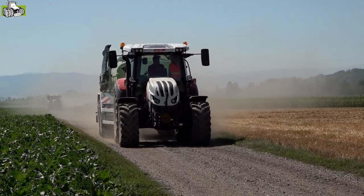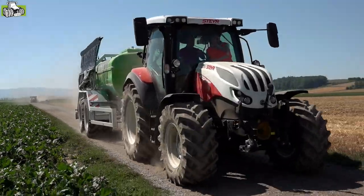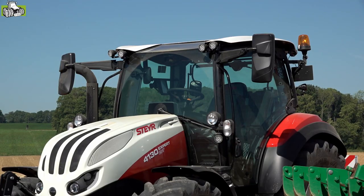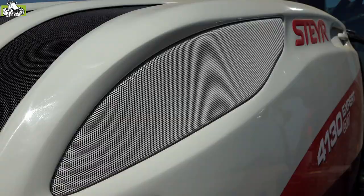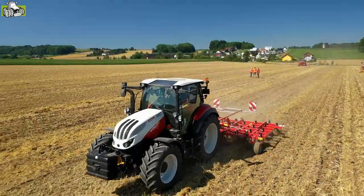Wir haben hier das Steyr S-Control CVT-Getriebe, das zusammen mit dem 4,5-Liter-Motor ab Gasstufe 5 zusammenarbeitet. Auf dieser kompakten Maschine ist auch eine große, komfortable Kabine montiert, mit 6 Quadratmeter Glasfläche für beste Rundumsicht für unseren Fahrer.